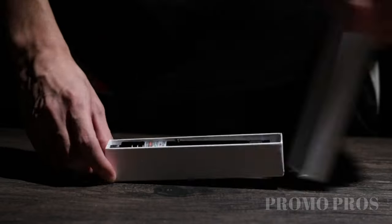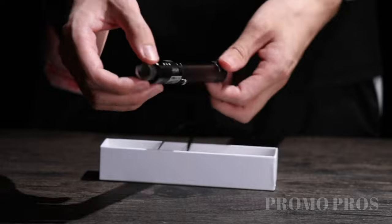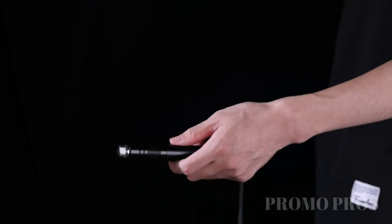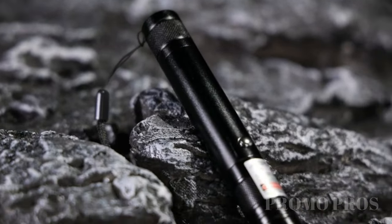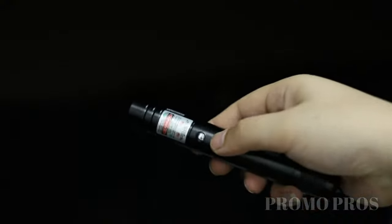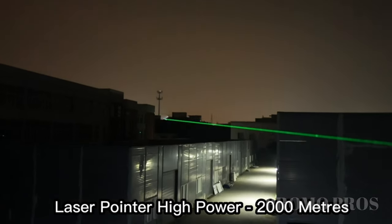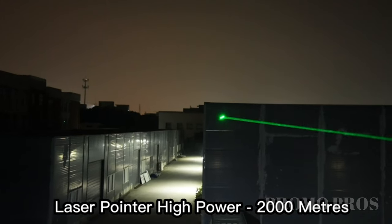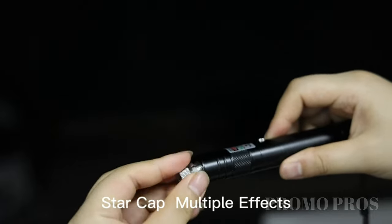Get ready for the long-range green laser pointer, a reliable tool for precision and toughness. Its focused laser beam can reach an impressive 2,000 meters at night, making it ideal for wilderness survival, hiking, and more. Built with high-quality aluminum alloy, it's designed to endure challenging conditions. Experience the convenience of USB charging, eliminating the hassle of batteries. Whether for presentations, astronomy, or outdoor adventures, this versatile laser pointer is your go-to. Use it responsibly, especially around children, and charge it wisely for long-lasting battery life.